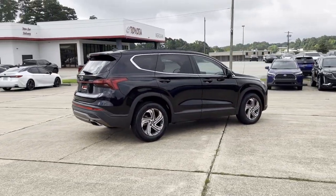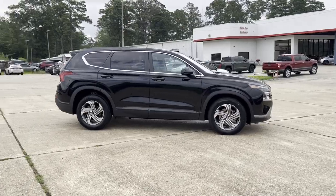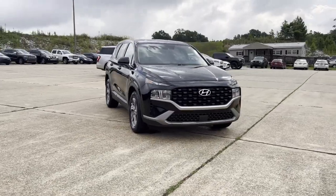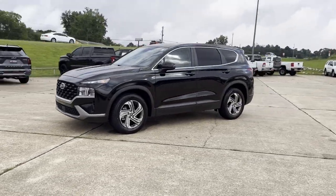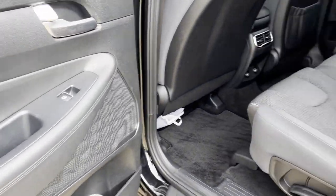Lane Keeping Assist, Lane Departure Warning, Backup Camera, Tinted Windows, Power Driver Seat, Pass-Through Rear Seat, Bluetooth, Brake Assist, Keyless Start, Rear Spoiler, Keyless Entry, Front Bucket Seats, Steering Wheel Audio Controls, Automatic Headlights, Auxiliary Input.